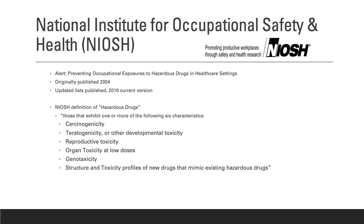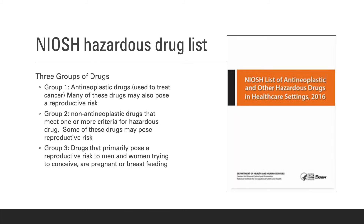NIOSH publishes a list of all approved hazardous drugs used in healthcare, divided into three groups. Group one includes drugs used to treat cancer that can also pose a reproductive risk. Group two includes non-antineoplastic drugs that meet one or more criteria for hazardous drugs and may pose a reproductive risk. Group three includes drugs that primarily pose a reproductive risk to men and women trying to conceive, who are pregnant, or breastfeeding. The NIOSH list is updated periodically, and it is important for each pharmacy to review the current list.